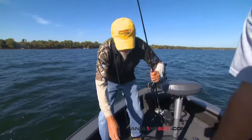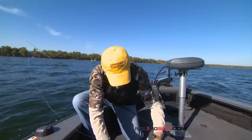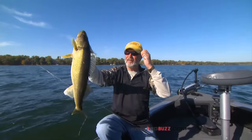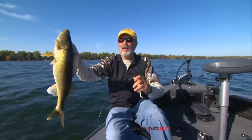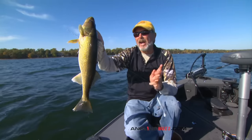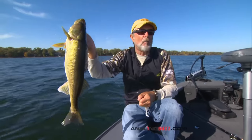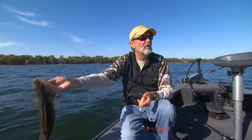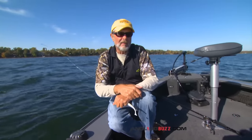Certain times of the year there are certain types of presentations or families of baits that work on a particular body of water, and it's sometimes a short-lived thing. It's rare to find any body of water where a certain presentation is getting a bunch of different fish — walleyes, bass, northern pike, and if you're lucky, a muskie — all in the same places at the same time on the same style of bait.